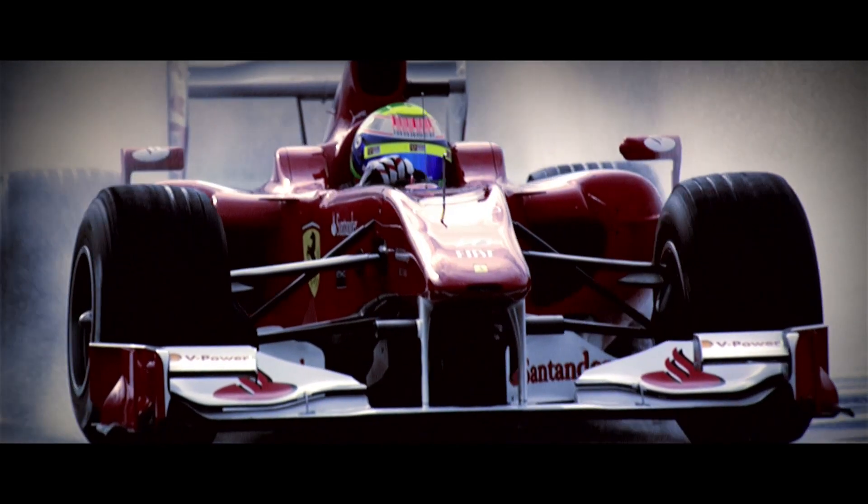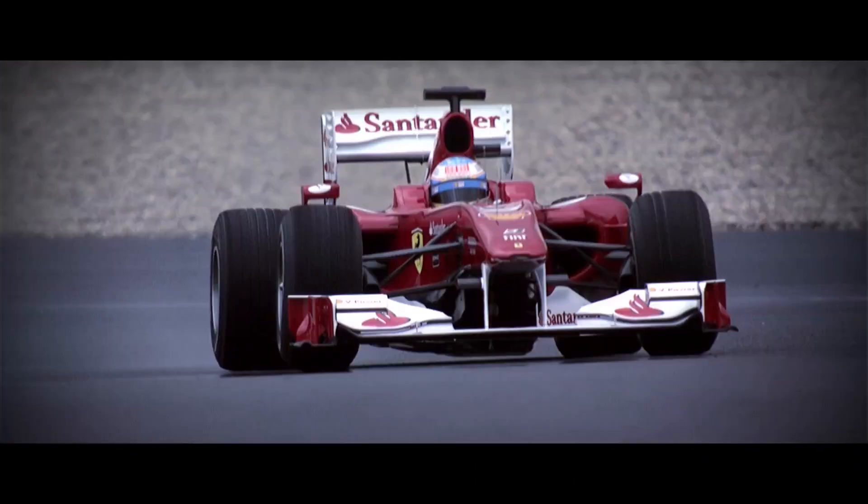Mark was an engine guy in a past life and understands the environment that we work in — with very short timescales and lots of pressure that we have to deliver. Minimising power losses in a Formula One engine working at up to 18,000 RPM is no easy task. If the stresses on staff are considerable, those on components are immense.